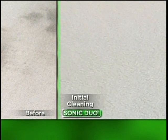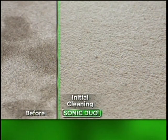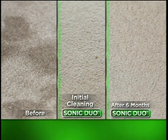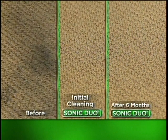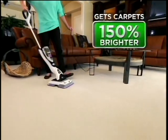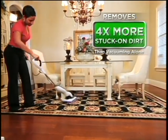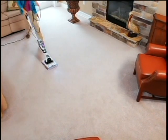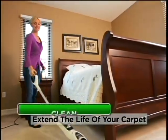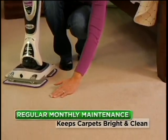By using the Sonic Duo on a regular basis, you'll get your carpets cleaner. Better yet, they'll stay that way because stuck-on dirt will never get the chance to stick in the first place. My carpets are way brighter than they have been in many years. The Shark Sonic Duo will get your carpets 150% brighter because the Sonic Duo removes four times more stuck-on dirt than vacuuming alone. Finally, there's an easy and fast way to refresh, clean, and rejuvenate your carpet a few times a month so you can extend how long your carpets look amazing.